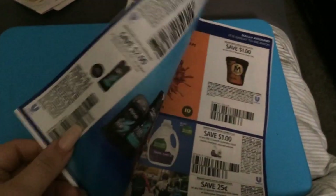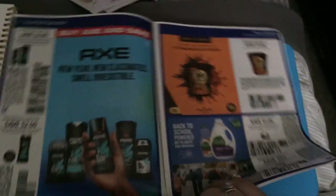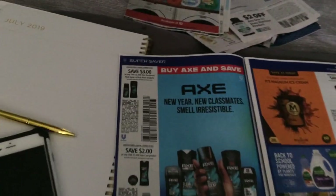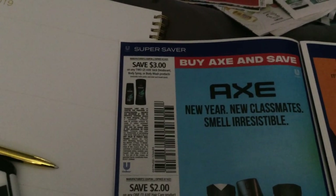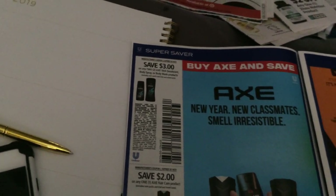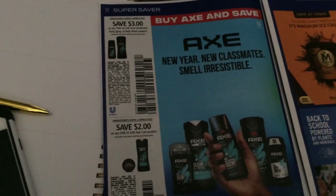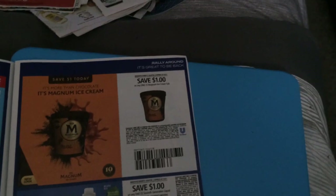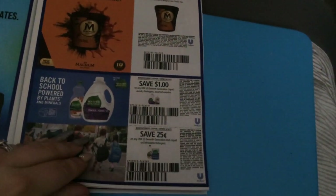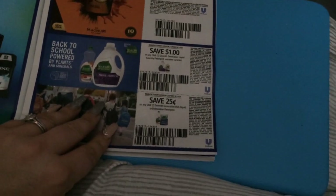Now let's get into the Unilever insert. It's kind of thin — like I said, I don't get all coupons, and I'm surprised I even have it at all. We have three on two of the AXE body wash or body sprays, and then two off of the hair care products. A dollar on the Magnum ice cream, and then Seventh Generation liquid detergent and dish detergent.